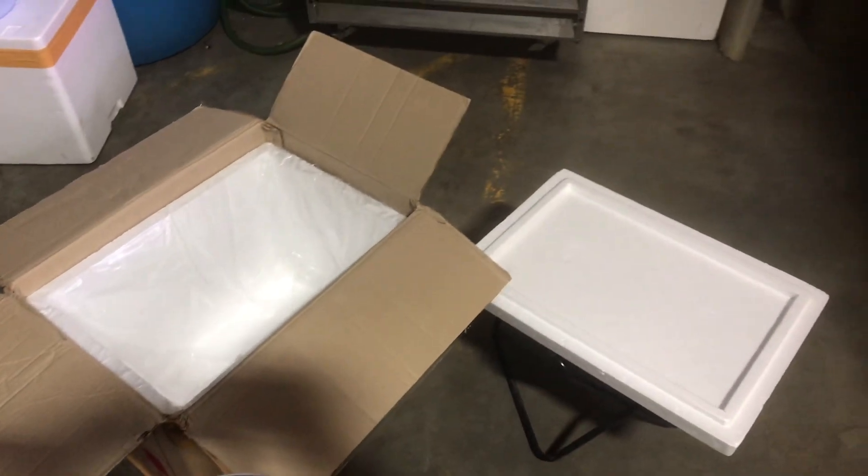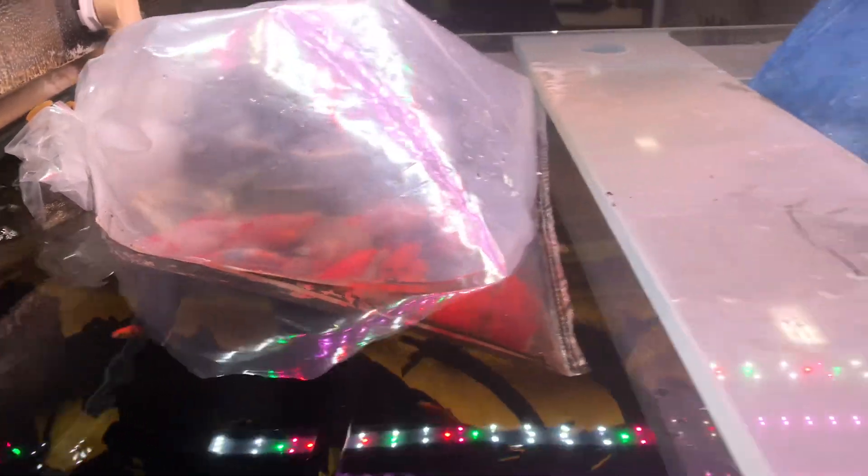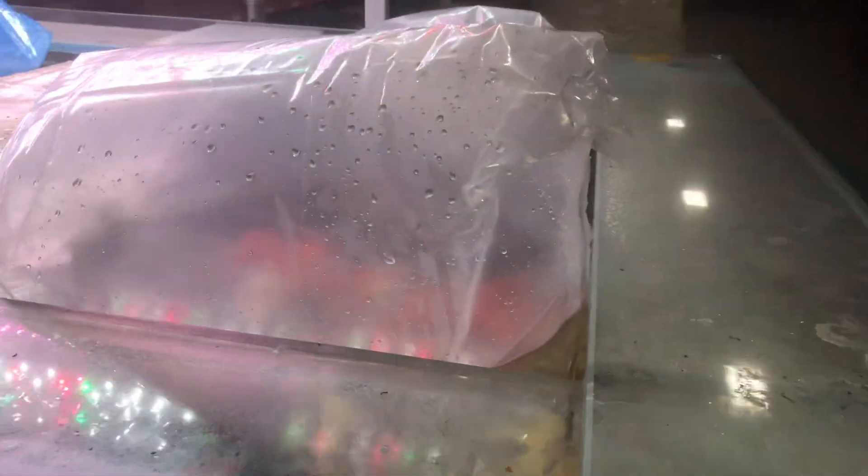Hey, I stopped by Thong Drop Goldfish in Fountain Valley off of Magnolia and Wonder Street yesterday, and they got in a big shipment of goldfish, so I just bought a bunch of them. Later on I will unpack them — right now I just acclimate them so the water temperature would be the same.